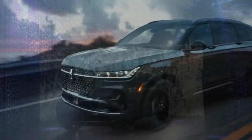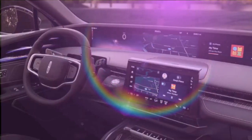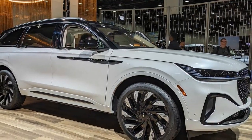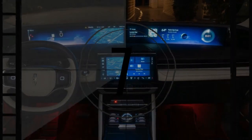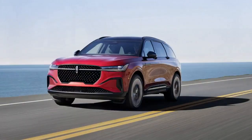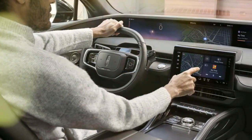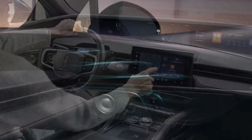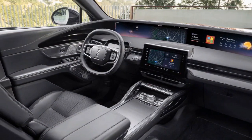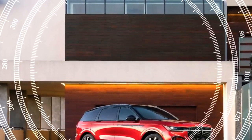At our test track, the hybrid outperformed the non-hybrid, reaching 60 mph in 6.6 seconds compared to the non-hybrid Black Label model's 7.3 seconds. The difference narrows in the quarter mile, with the hybrid completing it in 14.9 seconds at 99 mph, while the non-hybrid clocked in at 15.5 seconds at 90 mph. Both models share a top speed of 126 mph. Braking from 70 mph took 176 feet for the hybrid and 179 feet for the non-hybrid. Both achieved a 0.77g result on our skid pad. In interior sound testing, the non-hybrid registered 66 dB at a 70 mph cruise, slightly quieter than the hybrid's 67 dB. Both returned 30 mpg on our 75 mph highway fuel economy test, aligning closely with the EPA's highway ratings of 29 mpg for the non-hybrid and 31 mpg for the hybrid.